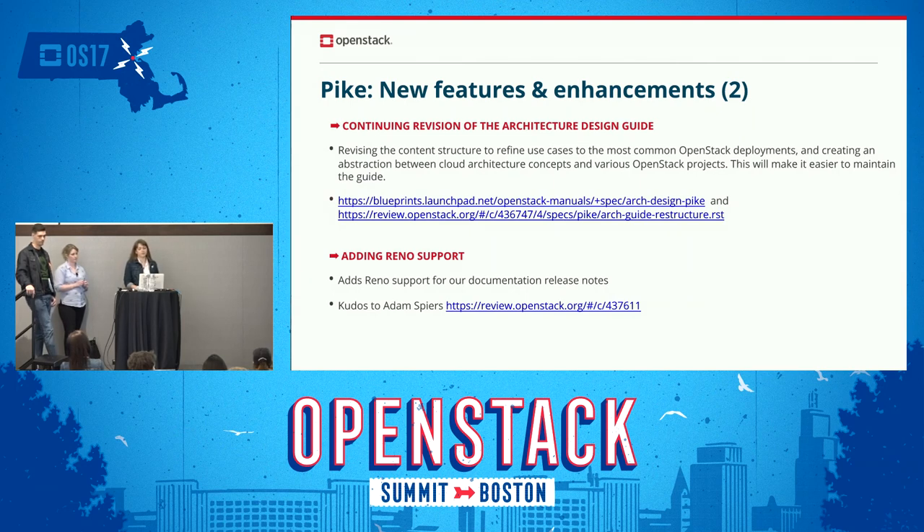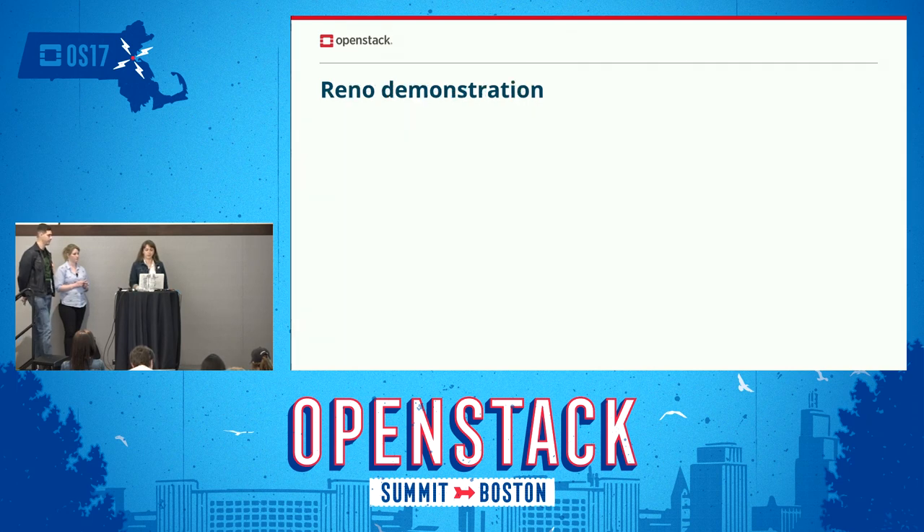Among other new features is the continued revision of the architecture design guide — to create an abstraction between cloud architecture concepts and various OpenStack projects. And probably not least in this release is adding support for Reno. That was one of the major tasks from the Atlanta PTG. Thanks to Adam Spears, he made it happen, and now our repository supports Reno.